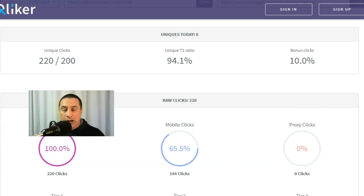65% were mobile clicks. Now I never used to be a fan of mobile clicks, but nowadays you'll find a lot more people are actually making purchases through their mobile phones. So having such a high amount of mobile clicks wasn't really a problem.